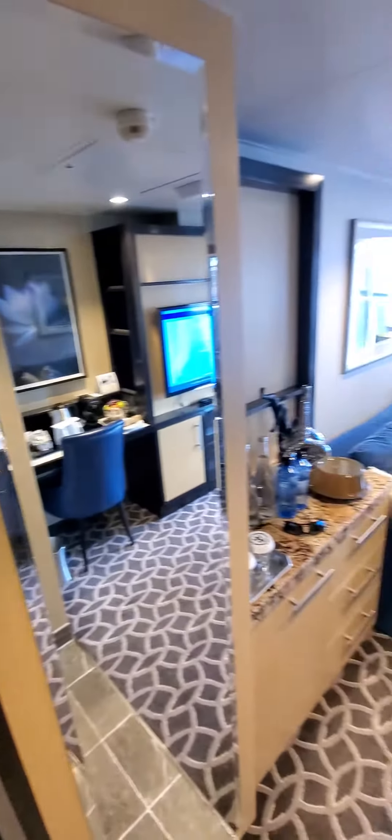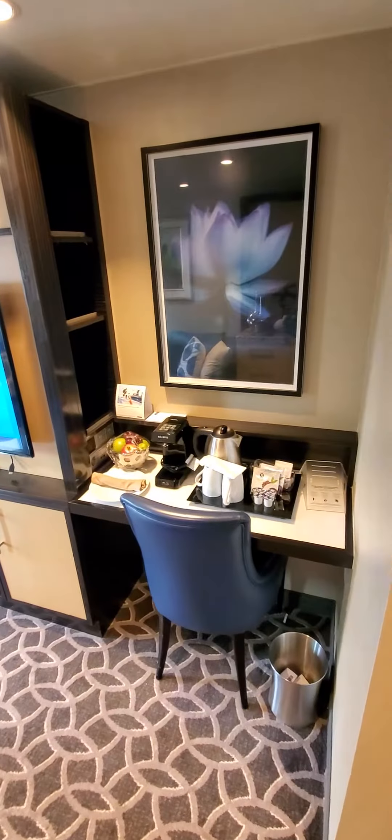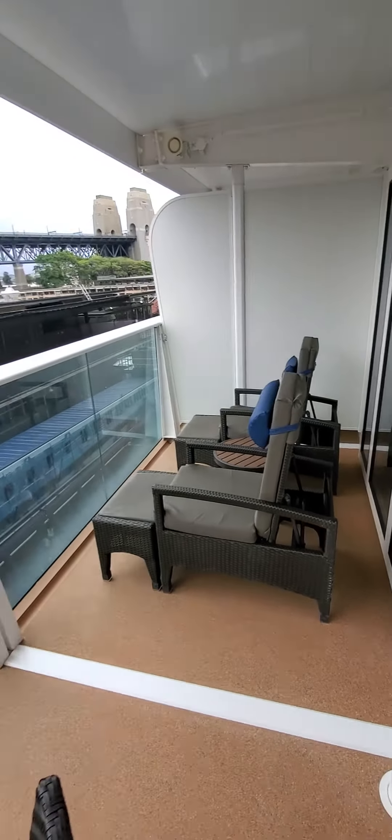This is the suite room in the Royal Caribbean Ovation, departing now from Sydney. You have a little stand there, you have a living room. Outside, a nice terrace — good space, considering it's a cruise ship and it wraps around.